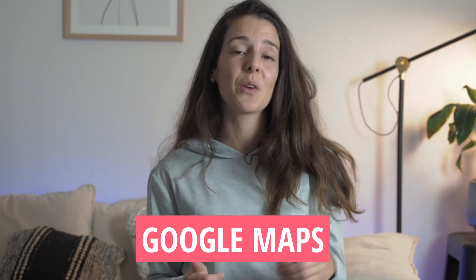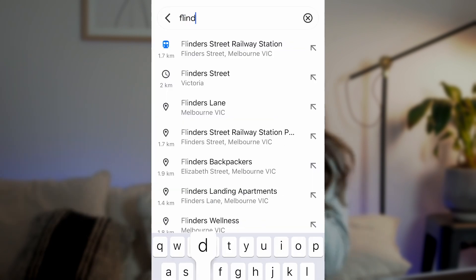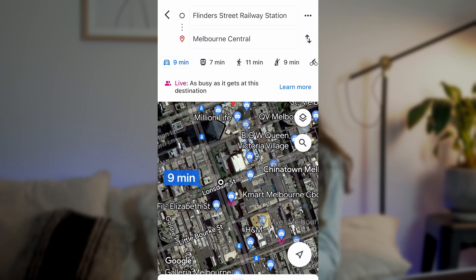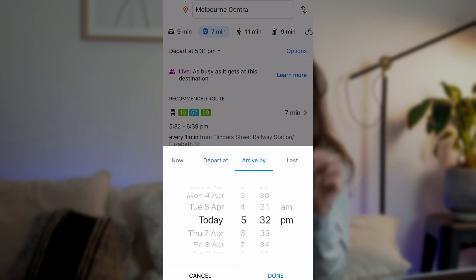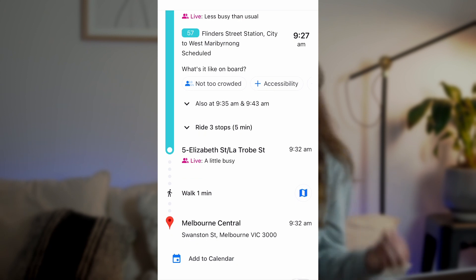I highly recommend using Google Maps to see how long it will take to get to your destination and which specific bus or train you need to take. Just open Google Maps, type in your destination, and you'll get different public transport options, times, and routes to choose from. You can also filter by arrival or departure time. Make sure you're at the right platform or bus stop — when in doubt, ask.